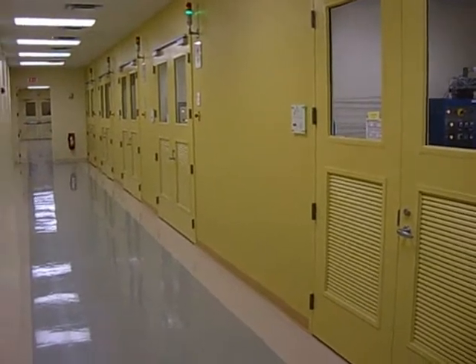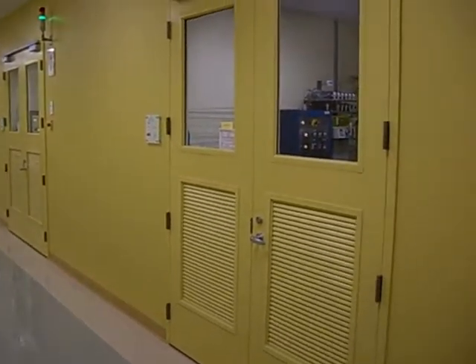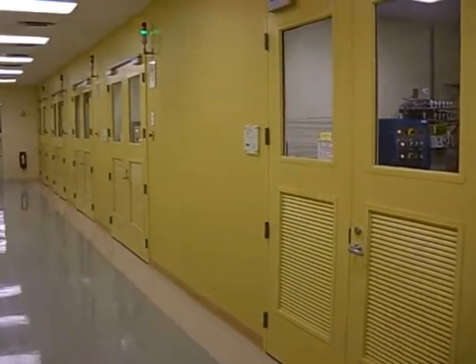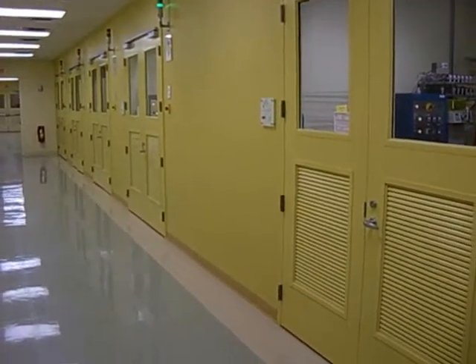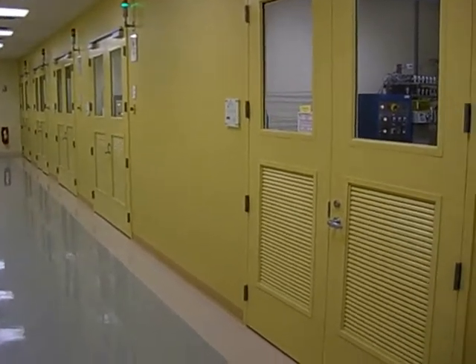Everything is state-of-the-art, everything is individually piped into each lab. We have a proprietary safety system that we can control each lab individually. We can control it as a whole unit. This was a really big improvement upon our last set of labs — it's important for our engineers to have everything they need at their fingertips.